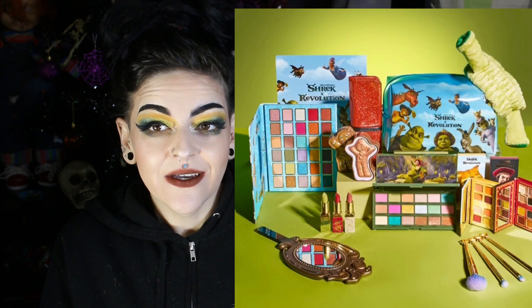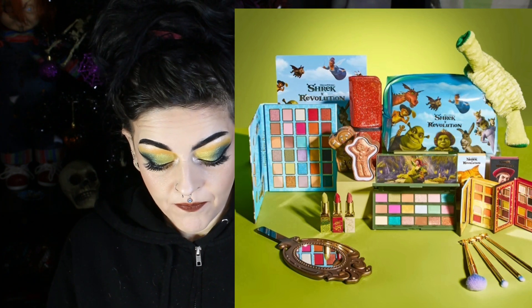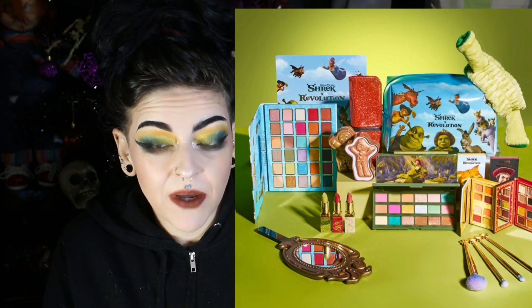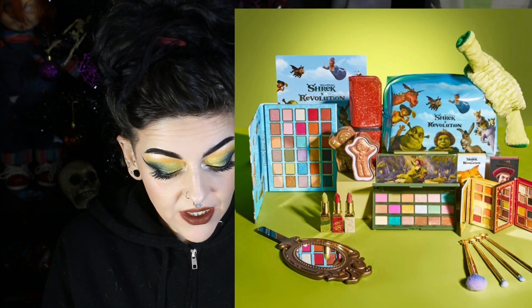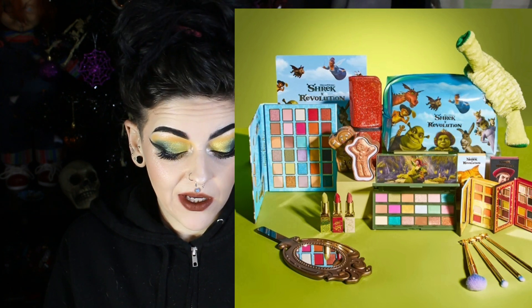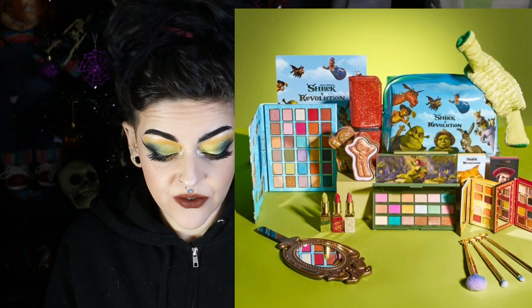Oh my god — Makeup Revolution seriously did a Shrek collection. I kind of like it, it's cute. Am I gonna buy it? No. I want the Beetlejuice one but not this one. I think it's cute and I love what they did, but it is such a massive collection — they really could have made it smaller. There are like four palettes, three lippies, and four skincare items — there's just a lot.